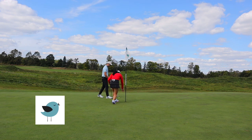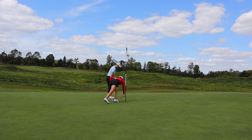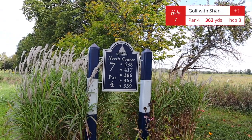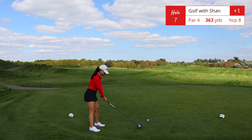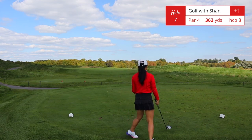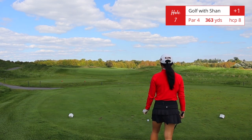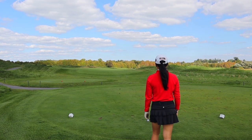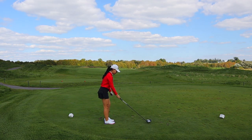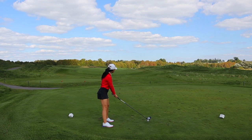Birdie time — I honestly haven't had a birdie in quite a few videos, so here we go. This is the first one of two for this video. Hole number seven, par 4, 363 yards — this is a dogleg right, and you will have to cut the corner on the right side of the fairway if you want to hit driver. I took a risk and ended up hitting the perfect line, so look out for my shot tracer — this is the direction you want to go if you have a similar driving distance.